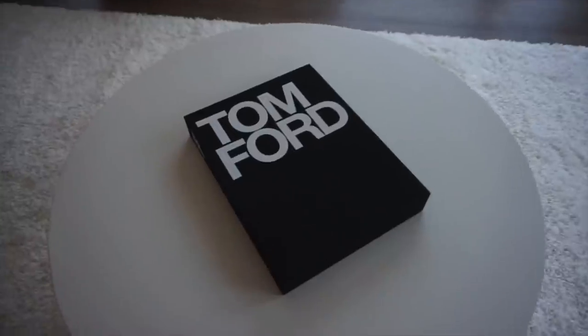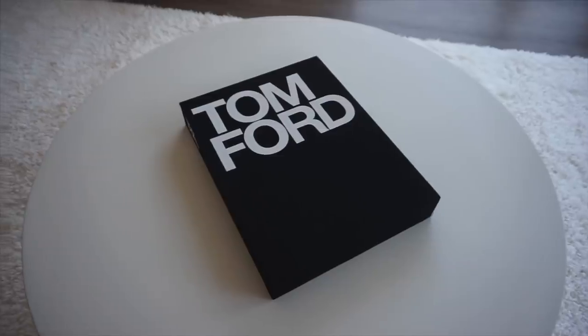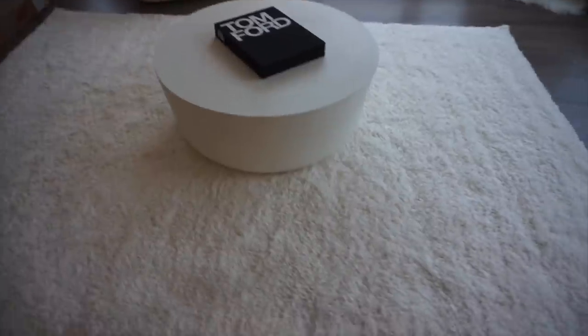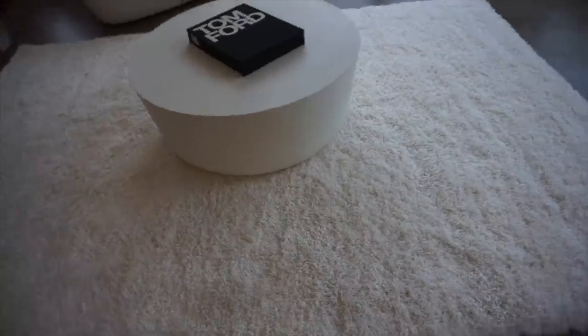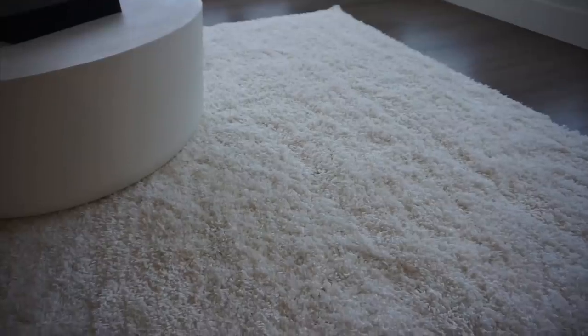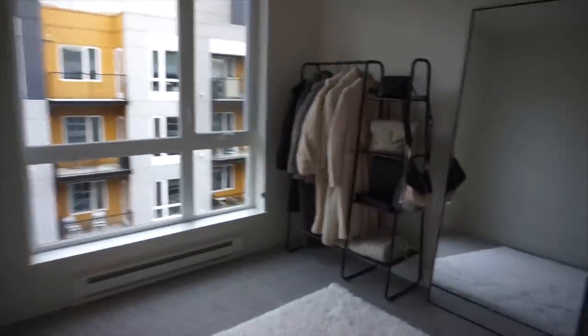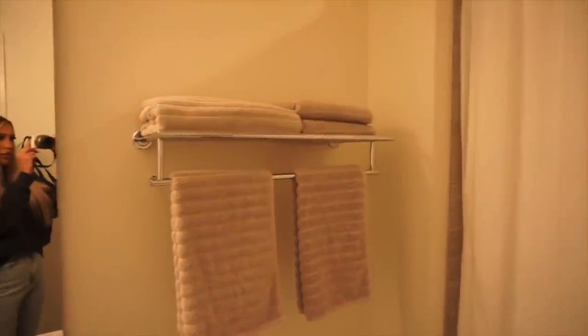I'll figure out the cord situation eventually. I got this Tom Ford book for Christmas but it's also on Amazon — I'll link it below. I also got this rug from Amazon and I absolutely love it. It was pretty inexpensive, it's really fluffy — like a shag rug — and the quality is actually really good. I also have the same rug in my guest bedroom, which I'm thinking of turning into a filming room.